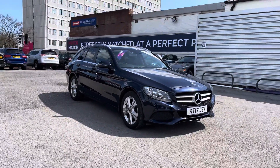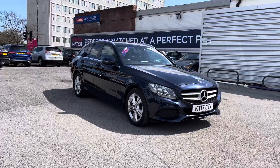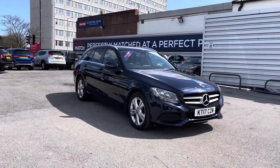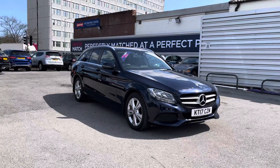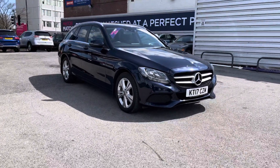Hello and welcome to MotorMatch Stockport. My name is Daniel and I'm pleased to present you with this brilliant Mercedes-Benz C-Class 2.1L C220D SE Executive Edition. This vehicle is currently running 39,662 miles and it's had two previous owners. It's finished in the colour lunar blue.